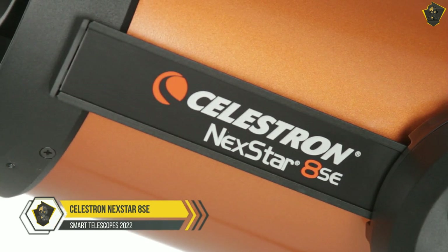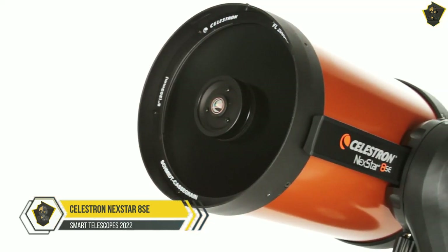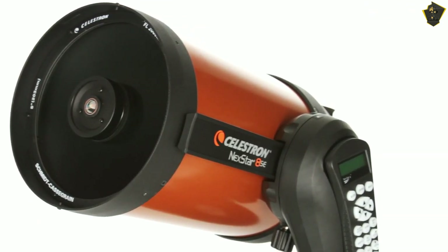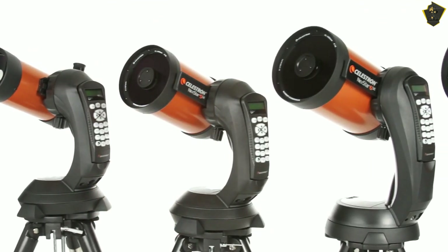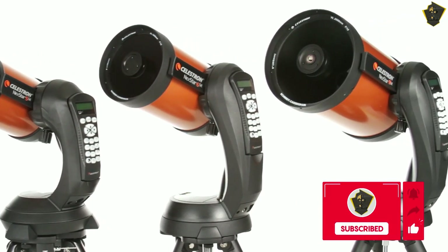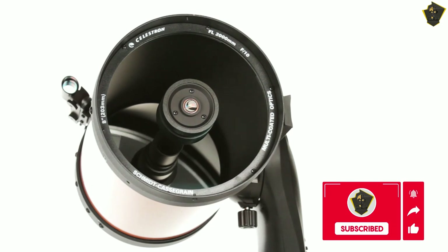Number 1: Celestron NexStar 8SE. The NexStar 8SE, which harkens back to the orange flashings of the 1980s when Celestron's line of Schmidt-Cassegrain telescopes initially made great leaps in popularity among astronomers, deserves to be at the top of the pile while searching for the finest telescopes.